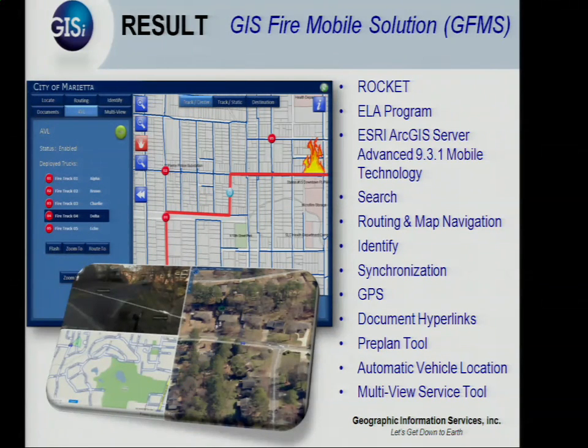They wanted to be able to search features, search address, geocoding, routing — we're using the new ESRI 9.3 routing service. Map navigation, identify, synchronization, GPS integration, document hyperlinking, pre-planned tools, AVL — they wanted the works, even though this is the first phase.